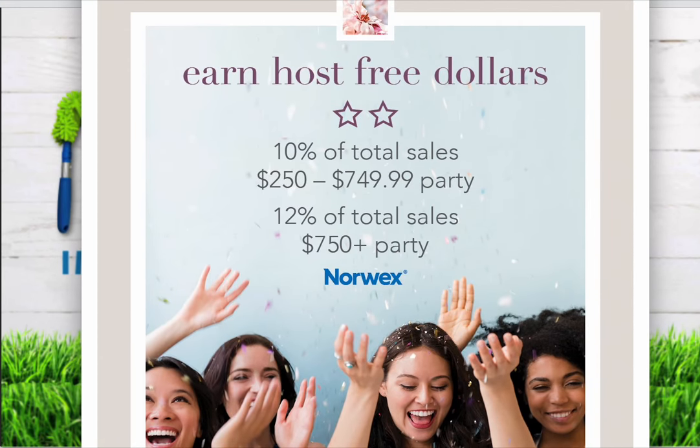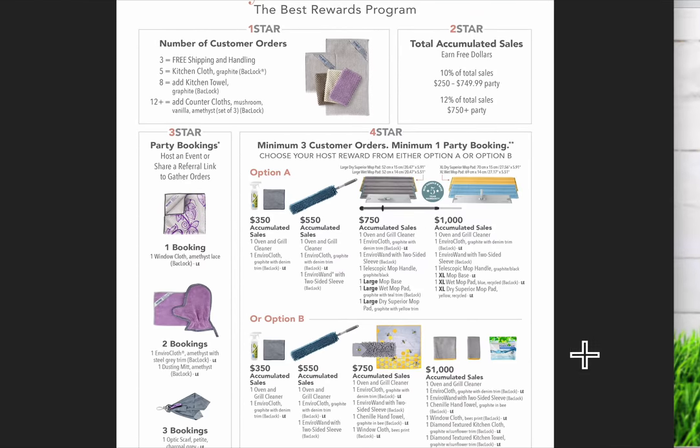Some months there are two different options in your fourth section — Option A or Option B. The reason Norwex does this is because anyone who already has the mopping system may not want another one, so they can choose Option B. With Option A, once you meet the three buying guests, one booking, and $350 minimum, you receive the first items; at $550 you receive more; at $750 you receive the large mopping system; and at $1,000 you receive a limited edition extra-large mopping system that you can't even buy online.